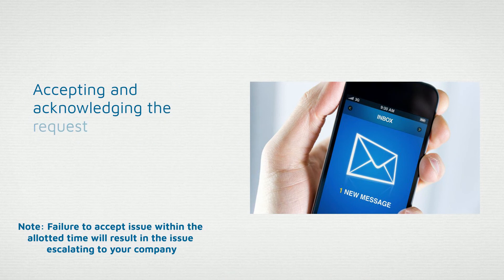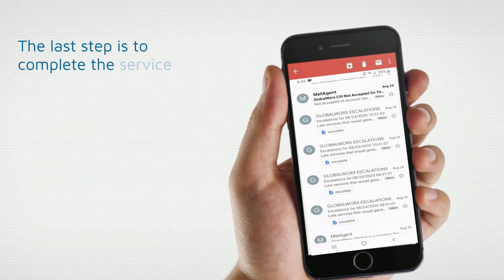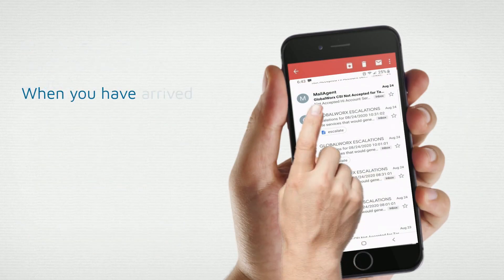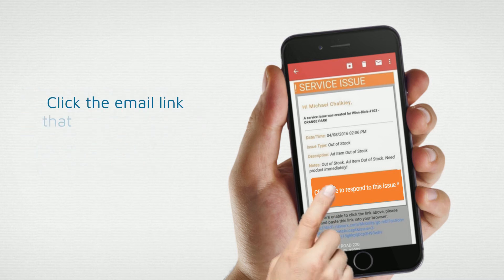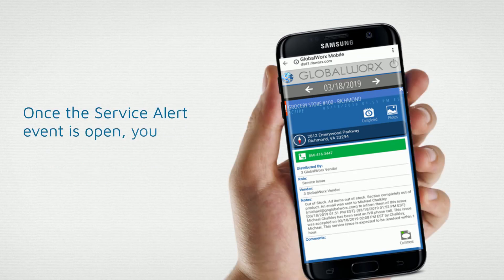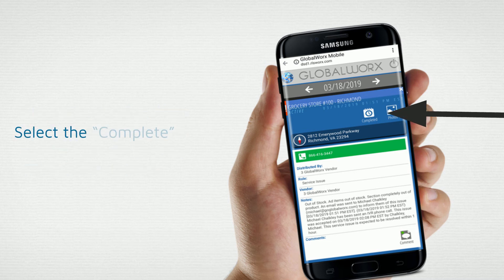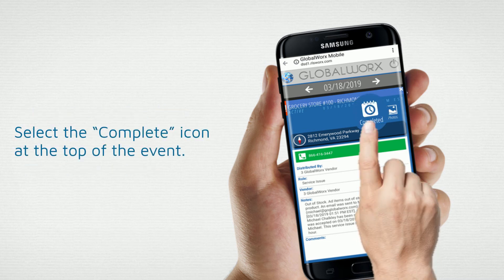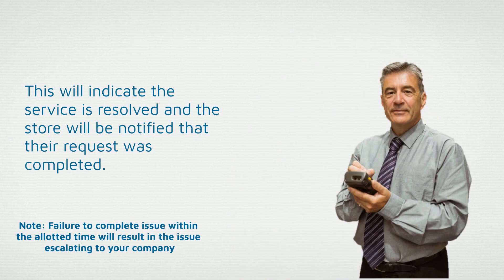Service requests can also be accepted through the interactive phone call that you will receive. Accepting and acknowledging the request notifies the store as to when you will be there to service the store. The last step is to complete the service request. When you have arrived and completed the service to the store, open the service alert email you received and click the link that says 'Click here to respond to this issue' to reopen your event. Once the service alert event is open, you will notice icons in the top right-hand corner. Select the complete icon at the top of the event. This will indicate the service is resolved and the store will be notified that the request was completed.